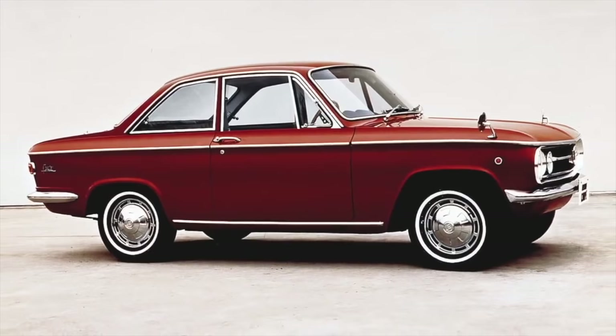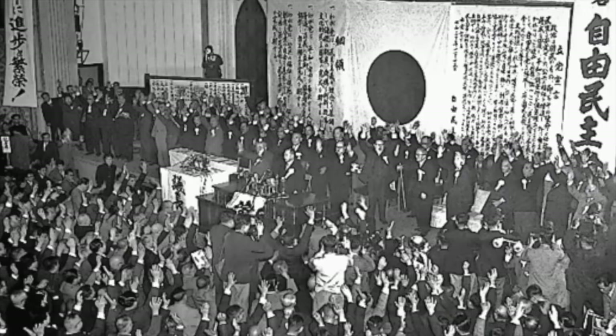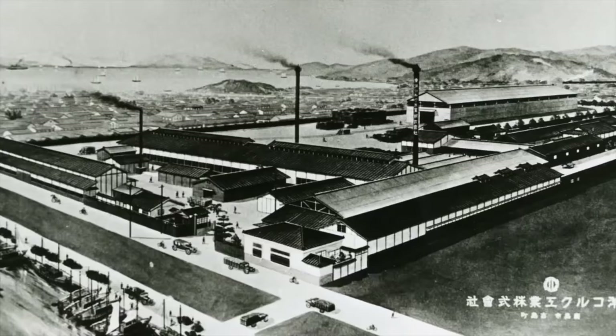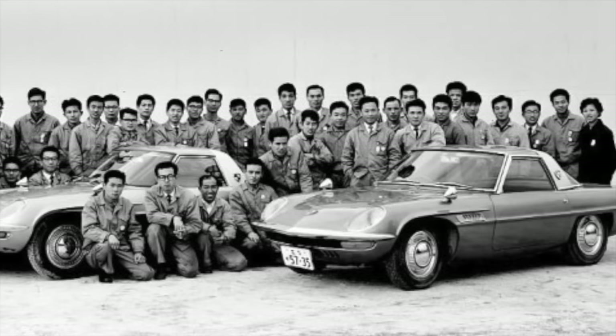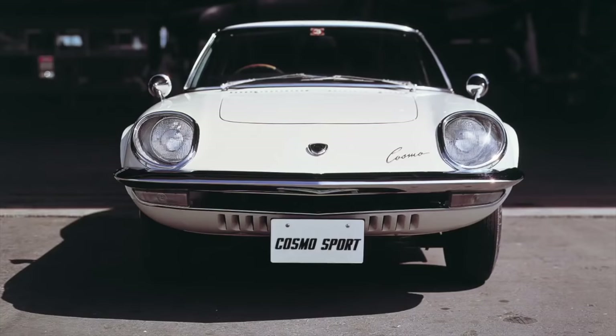It isn't an easy time for Mazda. The company is left off the list of designated carmakers. The Japanese Ministry of International Trade and Industry specifies Toyota, Nissan, and Isuzu as the nation's carmakers, but excludes Mazda. This means Mazda won't get any government support, making it impossible to get financial aid. But Tsuniji and Kenichi are determined that Mazda will stand for engineering ingenuity, and hopeful that the rotary engine will save the company.